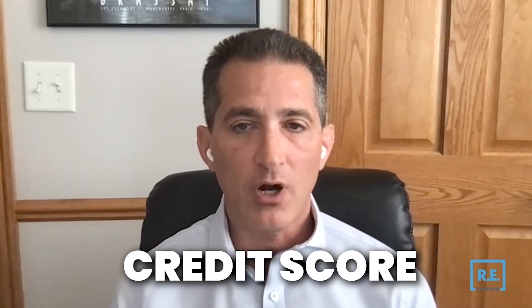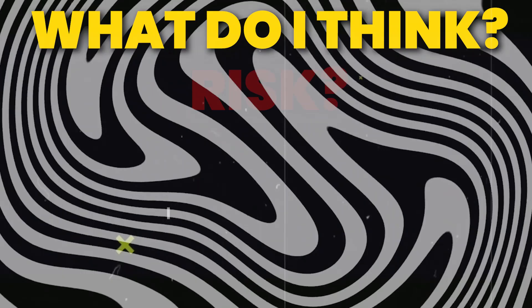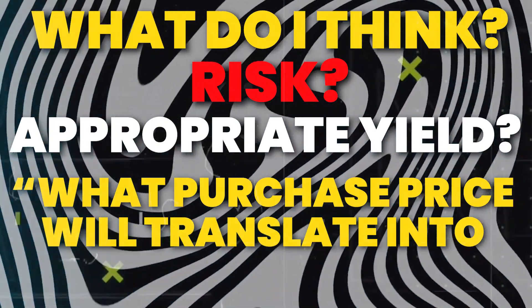I do have a credit matrix that is a combination of credit score and down payment required. But absolutely — that's how I bid the loans, based on what I think the risk is and what I think is an appropriate yield, and then what purchase price will translate into that yield.